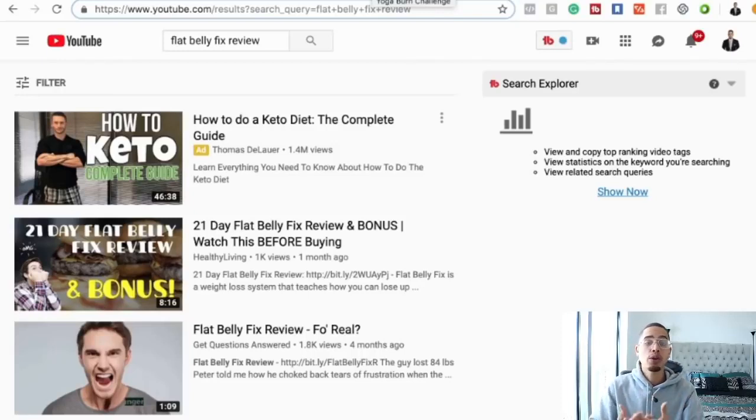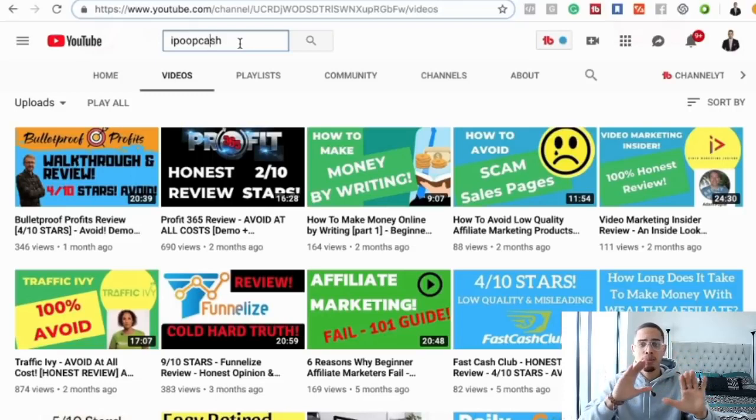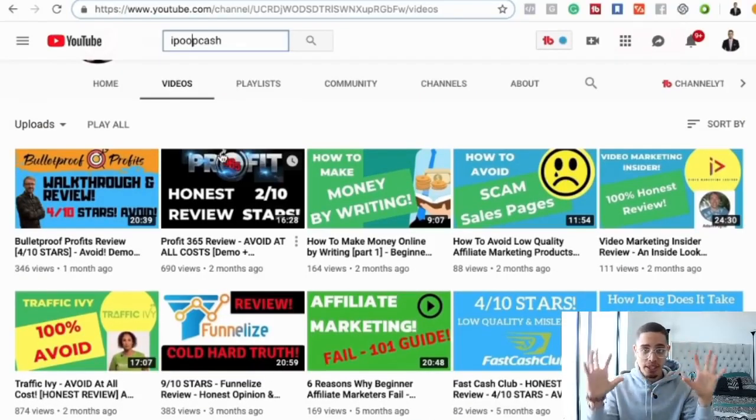If you want to research an actual affiliate marketing review channel, one of my favorites and most authentic examples is 'I Poop Cash.' I know it sounds crazy, but it's an affiliate marketing review channel solely focused on reviews — a niche-based channel in the wealth niche. An example could be a weight loss reviews channel or a romance reviews channel. Within a specific niche, you create a YouTube channel and start publishing content reviewing these products.